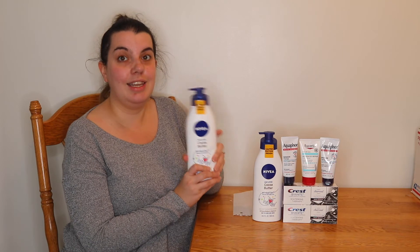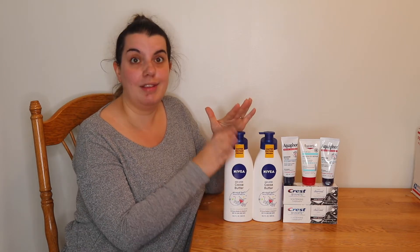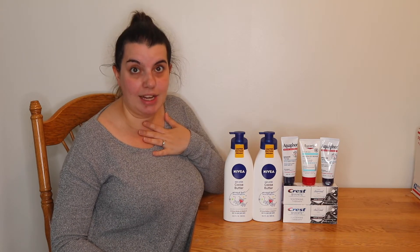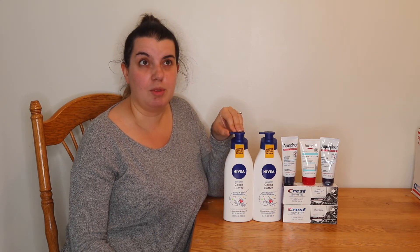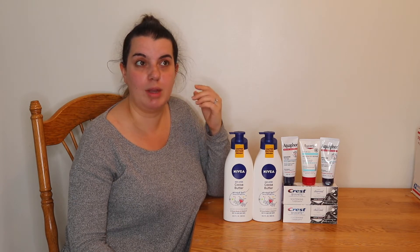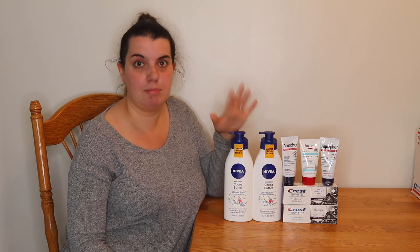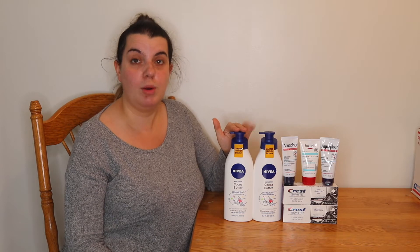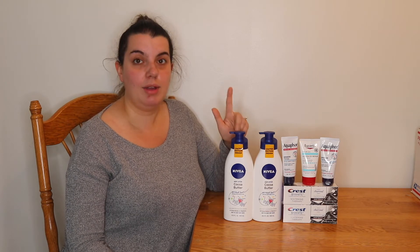Then I picked up two of the Nivea Cocoa Butter, but there is another one you can get — I think it's the Intensive Repair. You just want to make sure you're getting the ones that have Ibotta deals. These at my store are $5.49. There is a 20% coupon for these. I didn't have any paper coupons — my paper subscription really only gives me P&G and occasionally SmartSource. So I just used the 20% and paid $8.78 out of pocket. On Ibotta there is $2 back for each, so I'll get $4 back. That's actually a limit of three, so you can pick up three if you want.